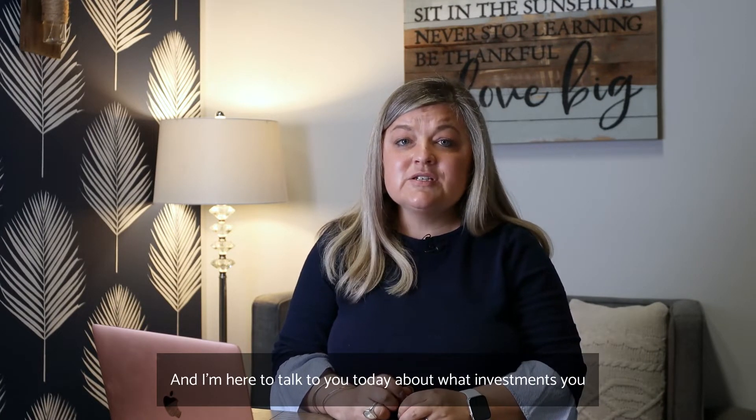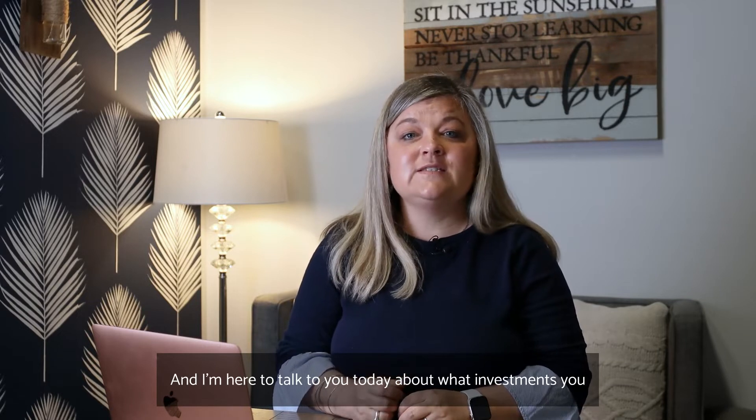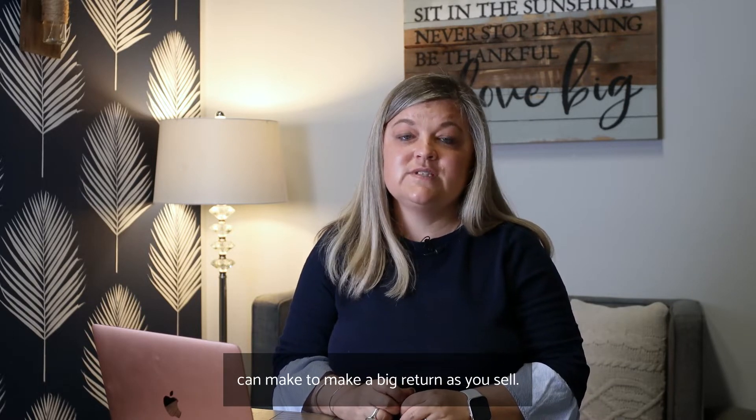I'm Jen Peters with the Platinum Group at Keller Williams Real Estate, and I'm here to talk to you today about what investments you can make to make a big return as you sell.